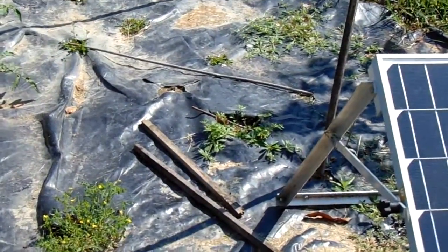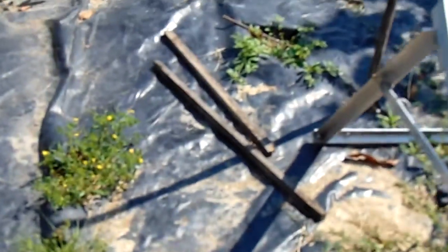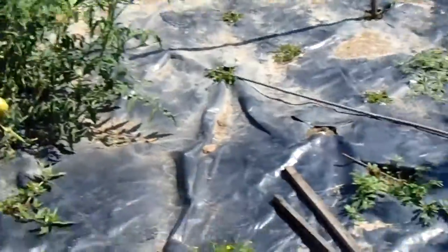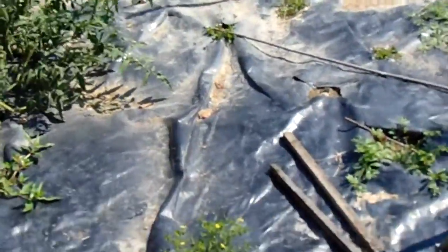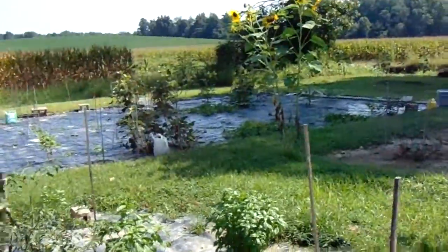We still got some tomatoes growing. I don't know if we're going to get them out here in time. If I can get them out in another week, I'm going to put them in the ground — there are four growing and I'm going to get all four of them out here. Lots of beans, lots of purple hull peas — they're really blowing up big time.